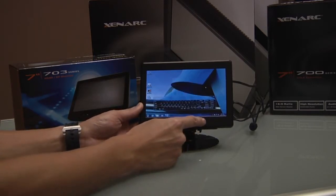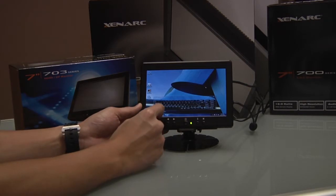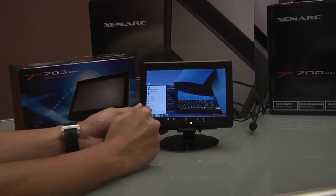These displays feature a brightness rating of 1000 nits and a contrast ratio of 400 to 1, and also utilize an anti-glare coating as well as an LED backlight, all of which allow the displays to be readable in direct sunlight.